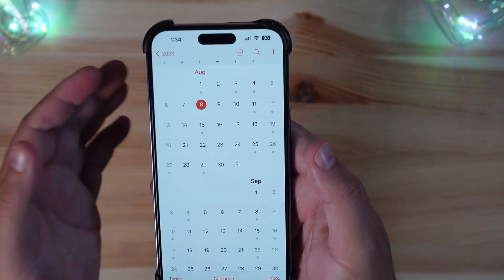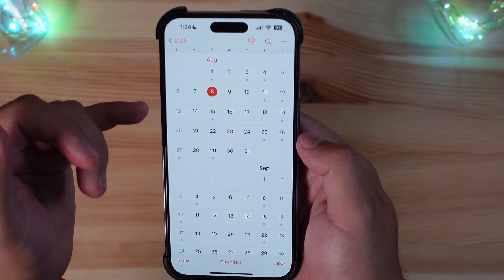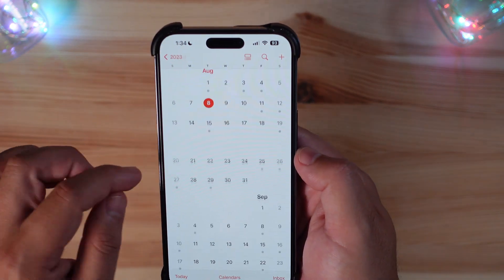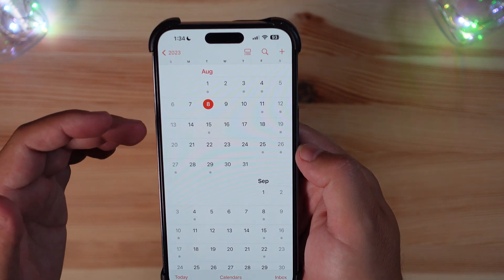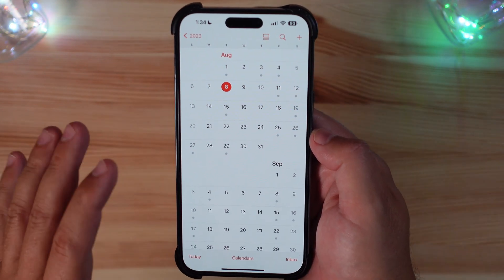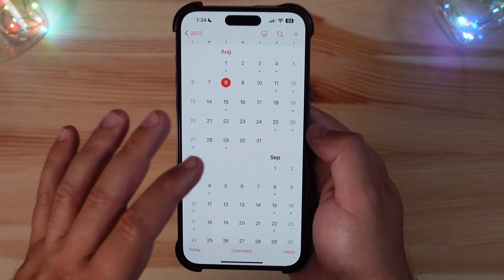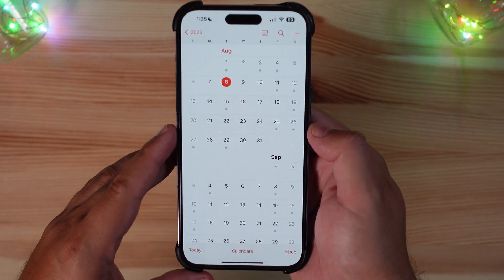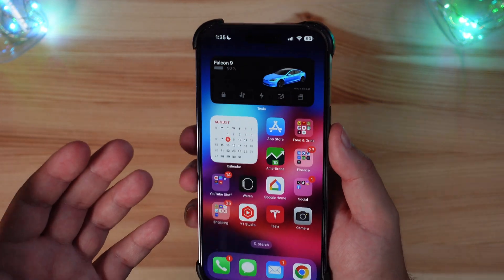Talking more about the release schedule: we should get an update every week from here on out — the 15th would be next, then the 22nd and 29th for Betas 6, 7, and 8, possibly looking at the RC around the 5th. This is speculation on my part, but it follows the prior years' release schedules. Let us know if you've been having any issues with your iOS betas.